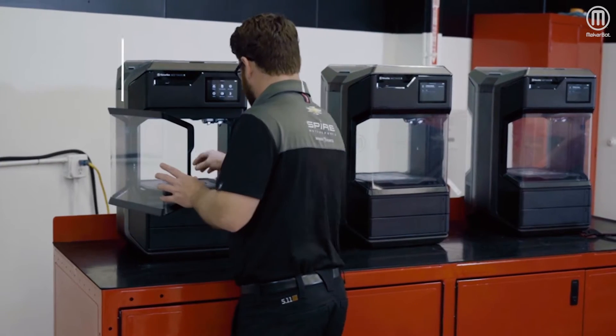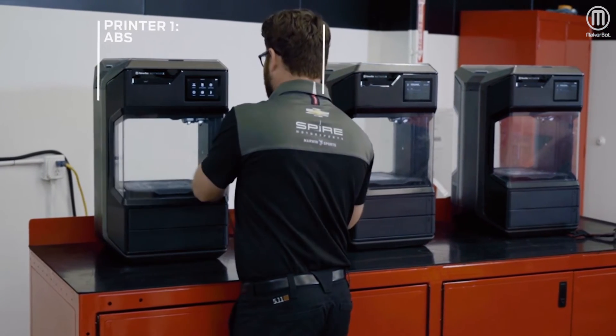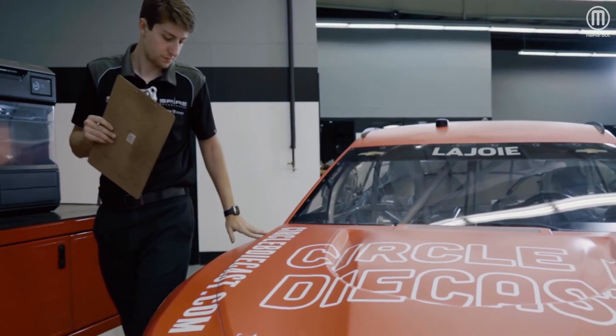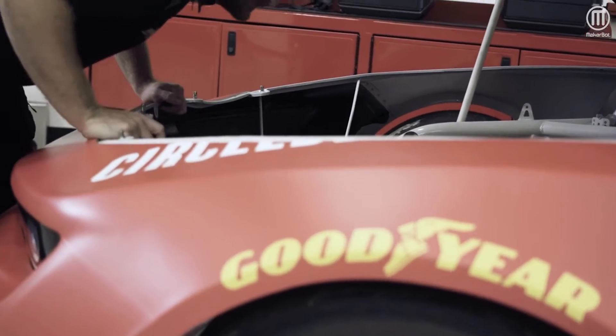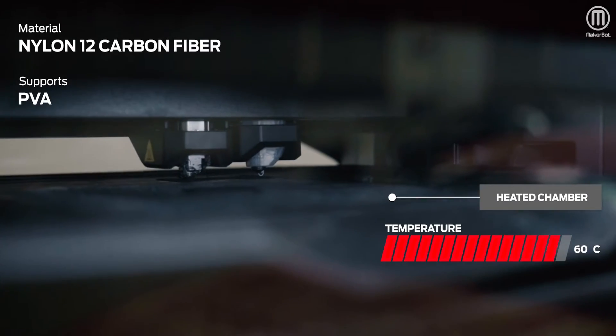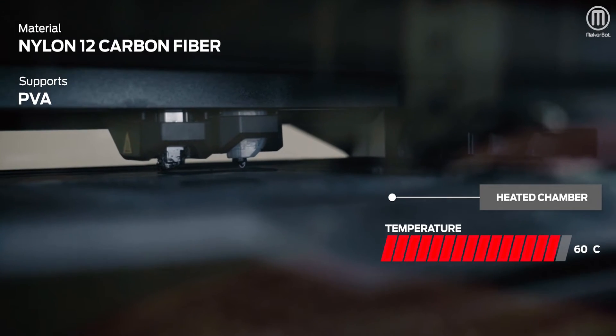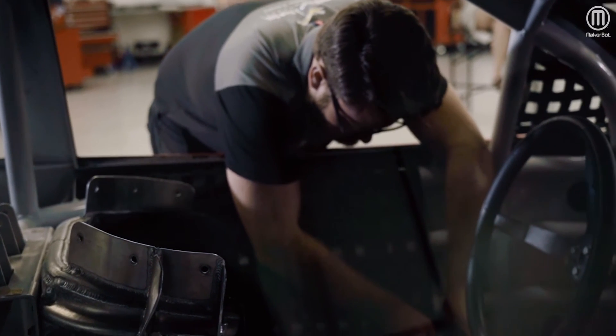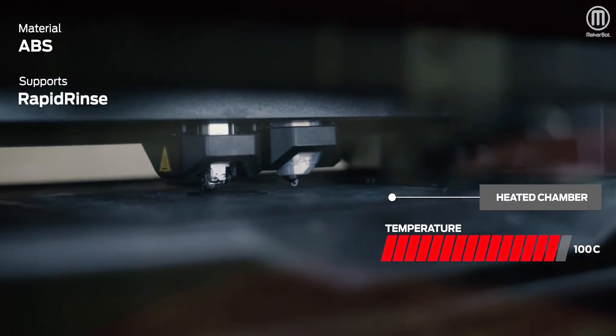We use three different materials week to week: PLA, ABS, and carbon. In environments like stuff underneath the hood, around the engine, or even the track surface, with the third printer we have to use carbon pieces that will be able to withstand those environments. For stuff that's inside the cockpit, that allows us to use the ABS material.